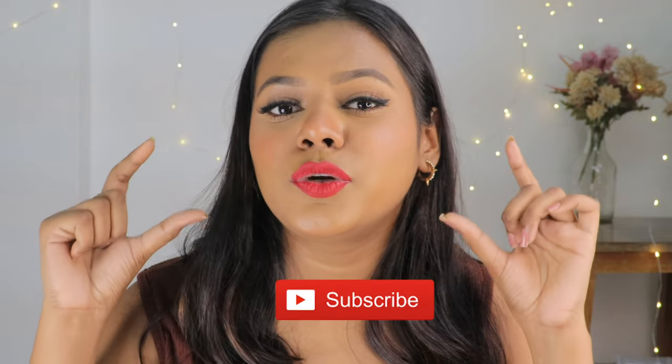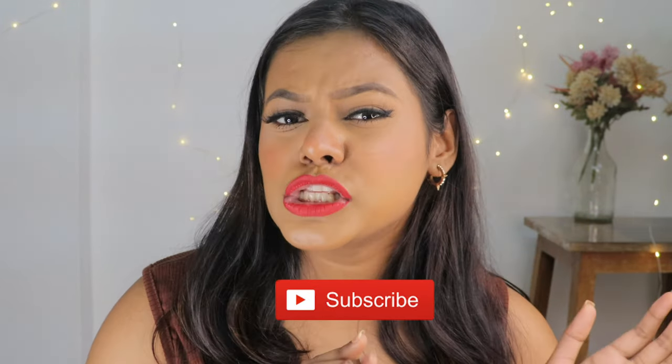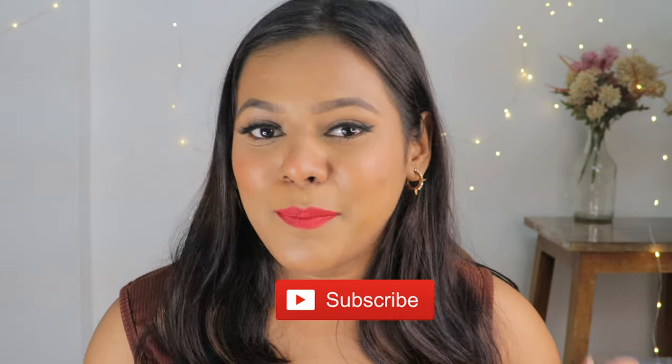Make sure that you subscribe to my channel if you haven't already by clicking that red subscribe button. Right next to it you will find a bell notification — click on that as well so that you get notified every time I upload a video. Now let's just get started.